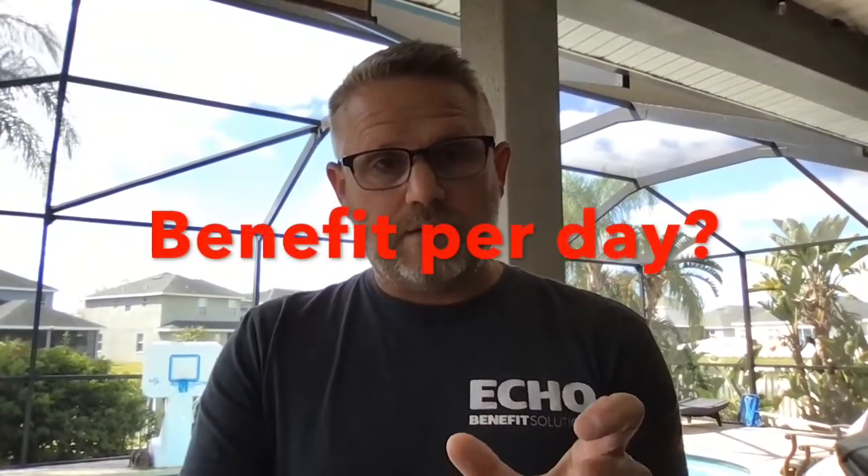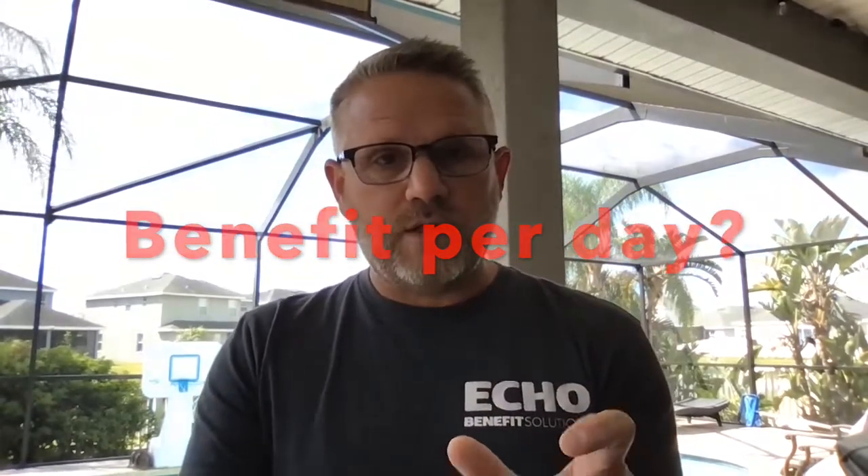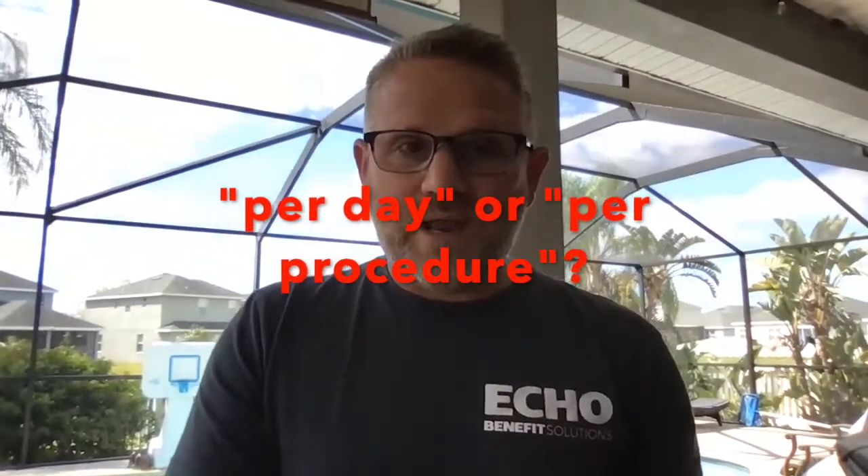On the literature, whatever it says in big print with a big number — 'benefit amount,' like '$1,200 per day in the hospital' — that's a red flag. That sounds like a lot of money, but if you've ever looked at a hospital bill, it does not go as far as you think. If it says 'benefit amount' instead of 'deductible,' 'max out of pocket,' 'copay,' or 'coinsurance' — those are terms for regular insurance and Affordable Care Act plans. 'Benefit amount,' 'per day rate,' 'per procedure rate' — that's the language of fixed benefits.